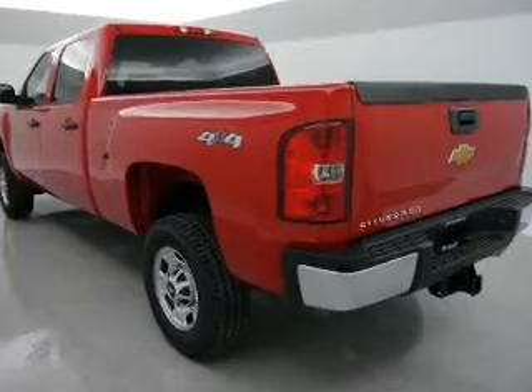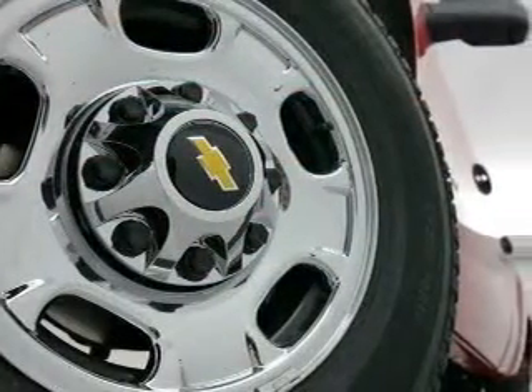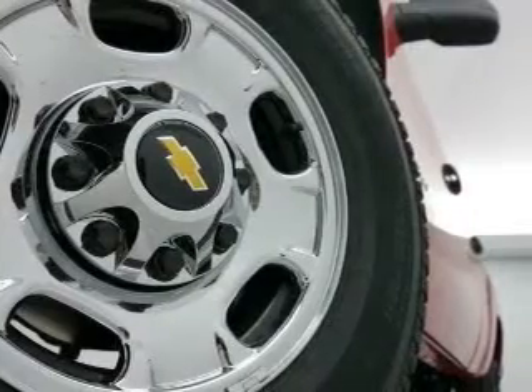Keyless entry, power door locks, cruise control, an AM-FM stereo, power steering, an adjustable tilt steering wheel, and air conditioning.